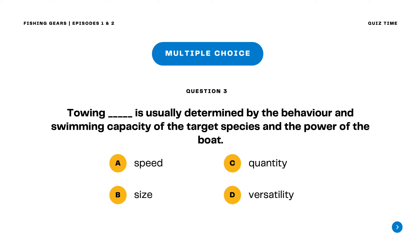Question 3. Towing blank is usually determined by the behavior and swimming capacity of the target species and the power of the boat. A. Speed B. Size C. Quantity D. Versatility. The correct answer is letter A. Speed. Towing speed is usually determined by the behavior and swimming capacity of the target species and the power of the boat.